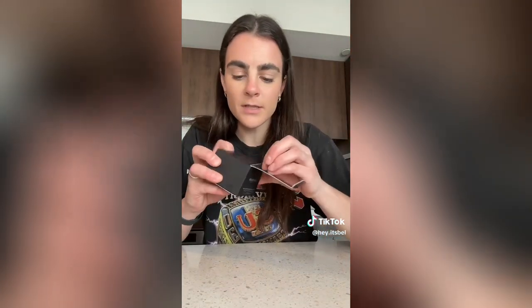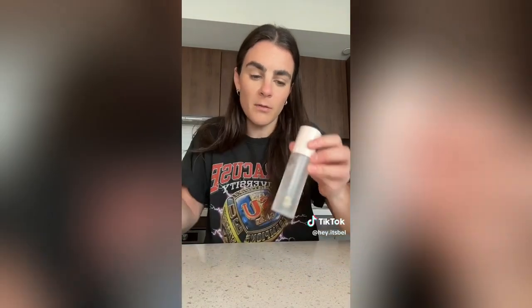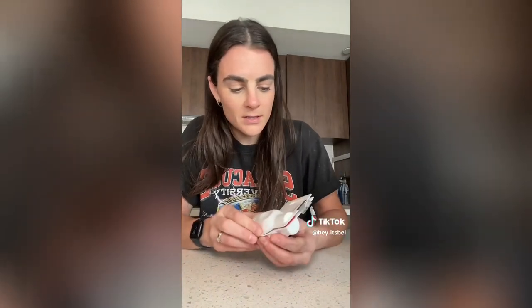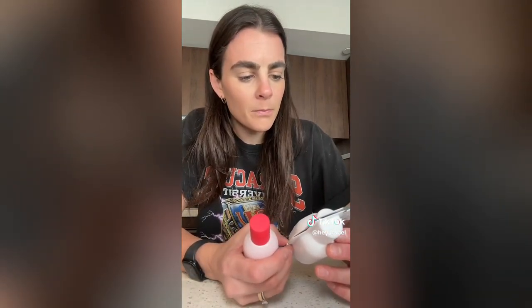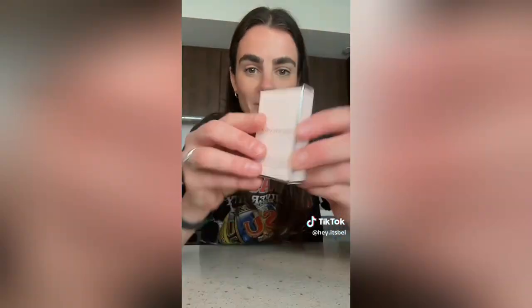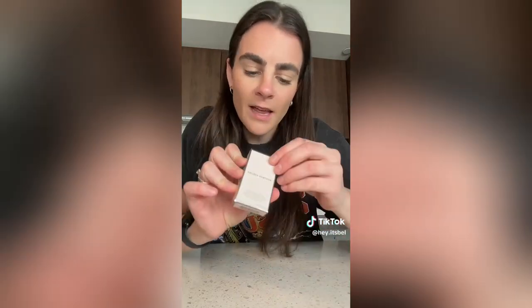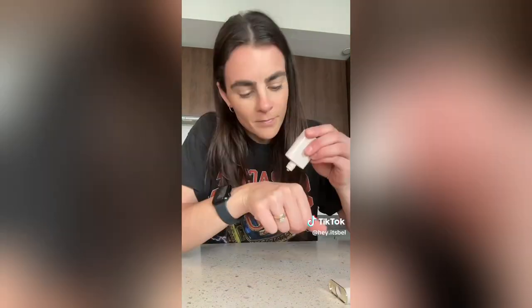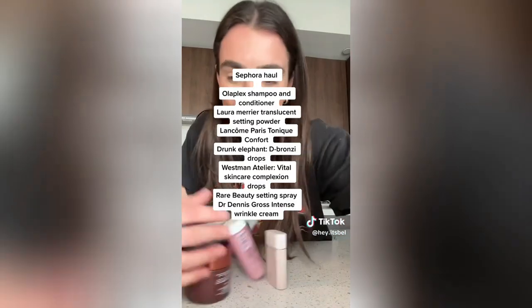I got a larger size of the Laura Mercier Translucent Setting Powder — I had the mini before but this stuff is awesome. I also bought the Sephora Collection face puff to apply it with. The last three items are brand new for me and I'm very excited. I've always used the Charlotte Tilbury setting spray but I've never tried the Rare Beauty one, so I wanted to give it a go. I got the Glossier Oud Eau de Parfum for a new summer scent — smells fresh, I like it. What I'm most excited about is the Westman Atelier Vital Skincare Complexion Drops in shade Atelier One — the packaging is unmatched, no scent, and it gives this glowy skin-like coverage.